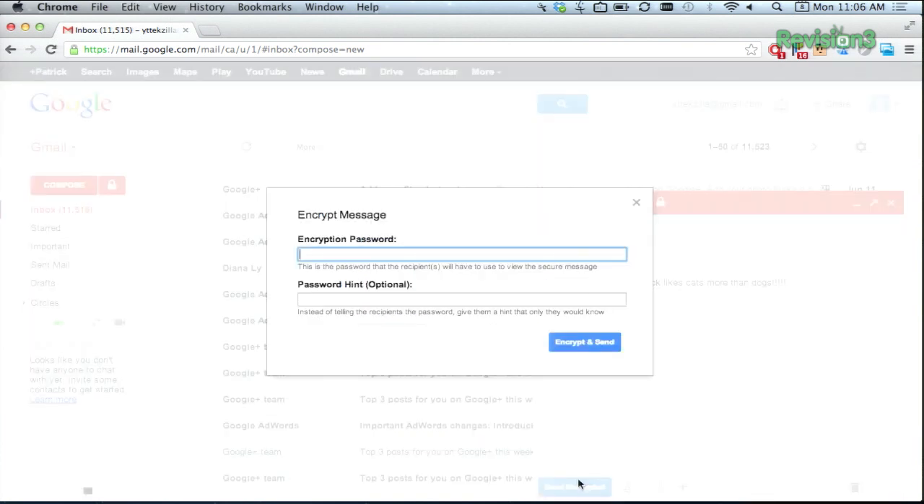If you forgot to tell them the password — which you should probably have done face to face or through other means than email — you can always prompt them with a password reminder that they might guess. Just make sure only they could guess the answer.